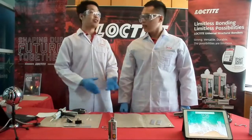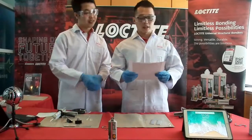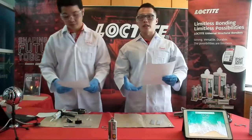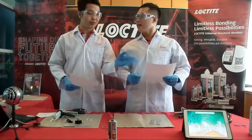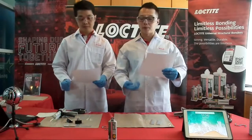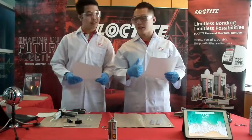Now we move on to the Q&A session. One question from the audience concerns storage conditions. Our hybrid product can be stored in a normal fridge — the storage temperature is from 2°C up to 25°C. Storage in the fridge helps maintain shelf life. The shelf life of the hybrid product is 12 months — one year.